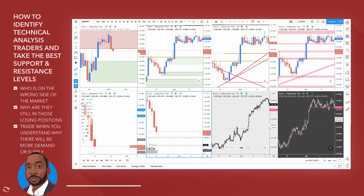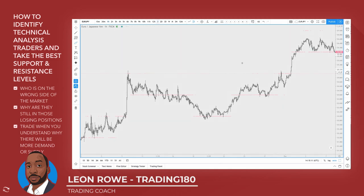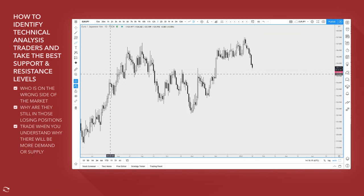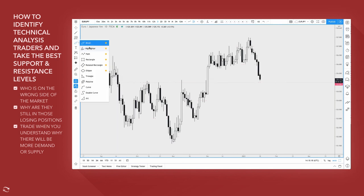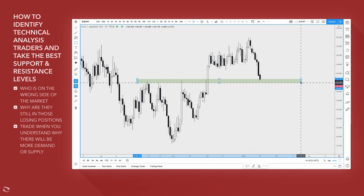From a CPR perspective, this is a really nice setup, and this is why CPR can be used on any and every time frame. Traders trade daily time frames, so let's look at why I'm very keen on this from a CPR perspective.